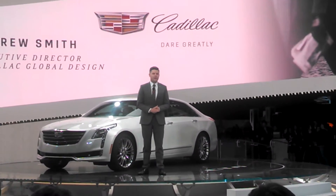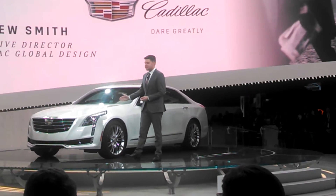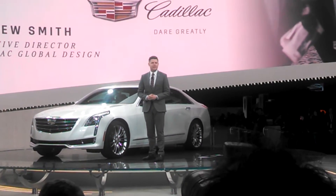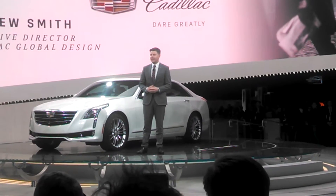Hello everybody, and thank you Johan. Welcome everybody to the Cadillac stand. This car, the CT6, represents our next step in the continuing evolution of our Cadillac portfolio.